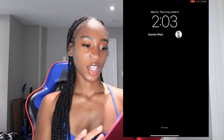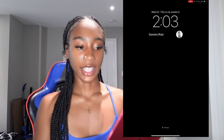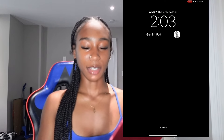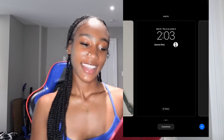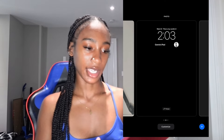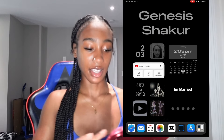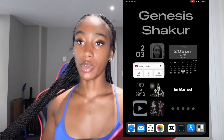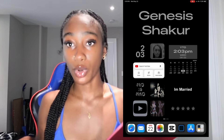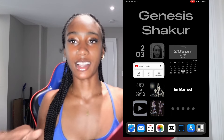Okay so first we're going to start off with my lock screen right here. It's pretty simple, it's black, it says this is my world. I said Gemini iPad because I am a Gemini and just a little picture of me. My other lock screen is just a picture of me and my friend in Miami. I did update my iPad today to iOS 17.1 which allowed me to get widgets on the home screen because before that I was not able to put widgets.